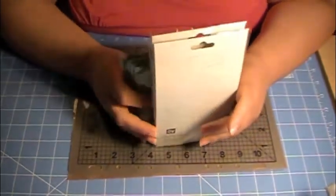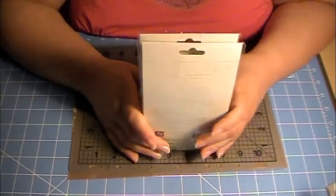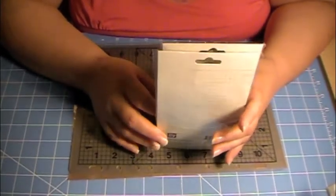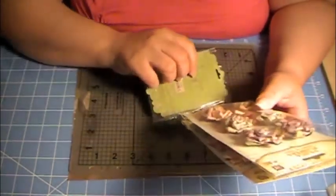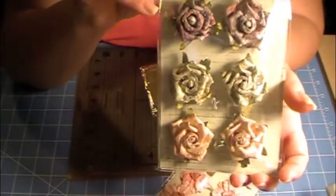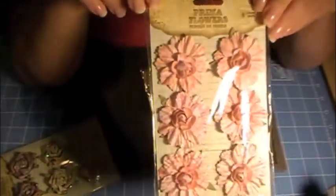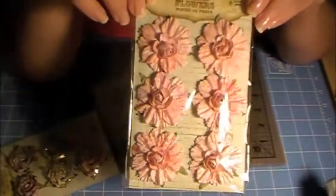First, I had ordered some Prima stamps and some Prima flowers from Your Paper Pantry — that's with Samantha and Roxy. I'm just waiting for my Sizzix dies to come, so I should be receiving those any day now. I want to show you the flowers. I got these roses and they have glitter on them — they're really, really pretty. And then I got these in pink. I figured I could put some diamond dust on them and make them look like sugar cookie flowers.